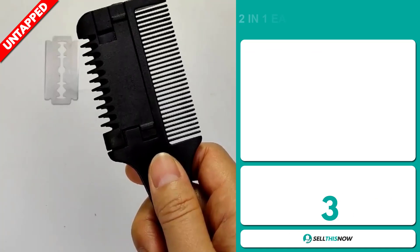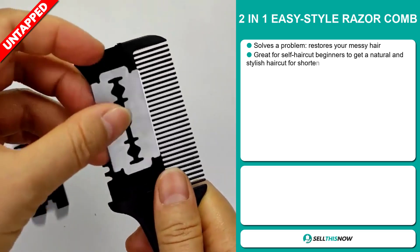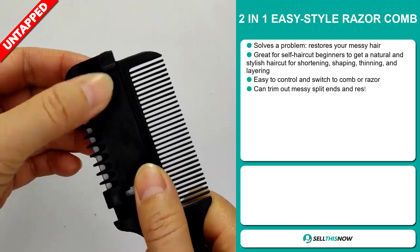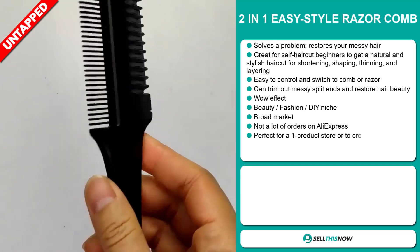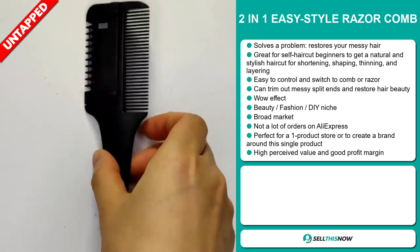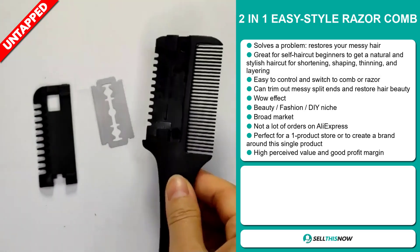Our next product is the 2-in-1 Easy Style Razor Comb. Now this is a problem solver. It restores your messy hair. It's great for self haircut beginners to get a natural and stylish haircut — for shortening, shaping, thinning and layering. It's easy to control and switch to comb or razor, and it can trim out messy split ends and restore hair beauty. It definitely has that wow effect and it falls under the beauty, fashion, DIY niche market.